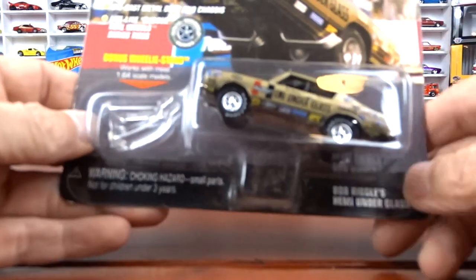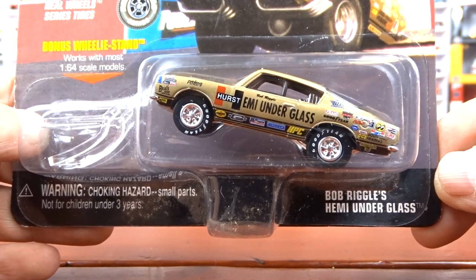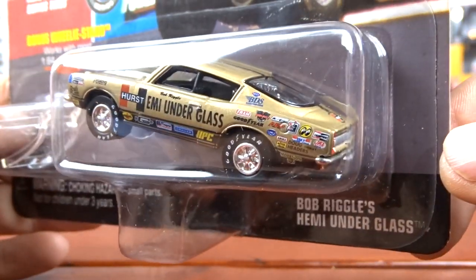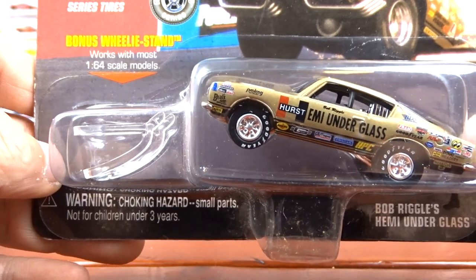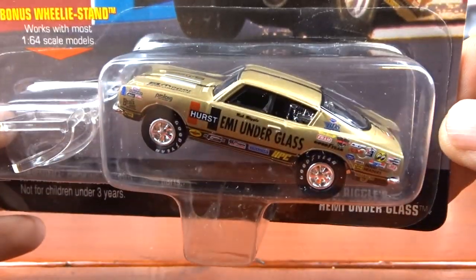And then we have a Barracuda, which is awesome — love it. This is Hemi Underglass, which is kind of cool. It's a wheel stander with the motor in the back of the car. Thing is awesome. It even comes with a little stand so it looks like it's doing a wheel stand. That's going to be pretty sweet.